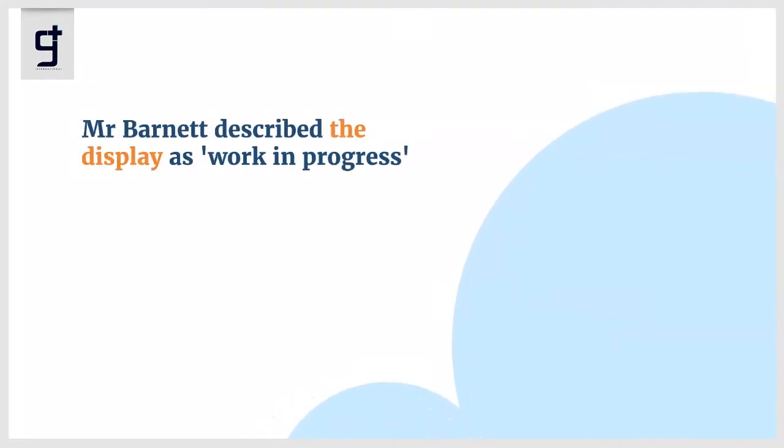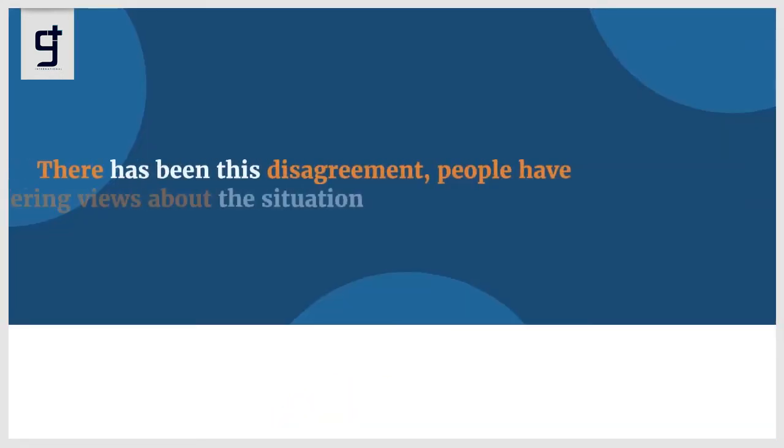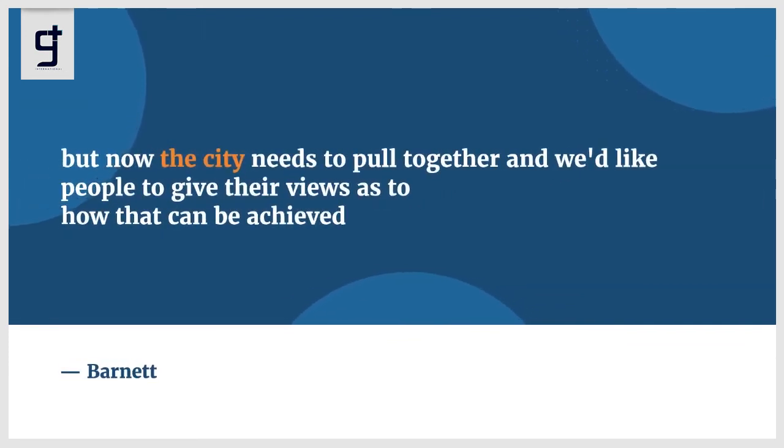Mr. Barnett described the display as a work in progress, but said it was important to quickly provide context to what happened, including the controversy that had surrounded the statue for decades. 'There has been this disagreement — people have differing views about the situation — but now the city needs to pull together and we'd like people to give their views as to how that can be achieved,' Mr. Barnett added.